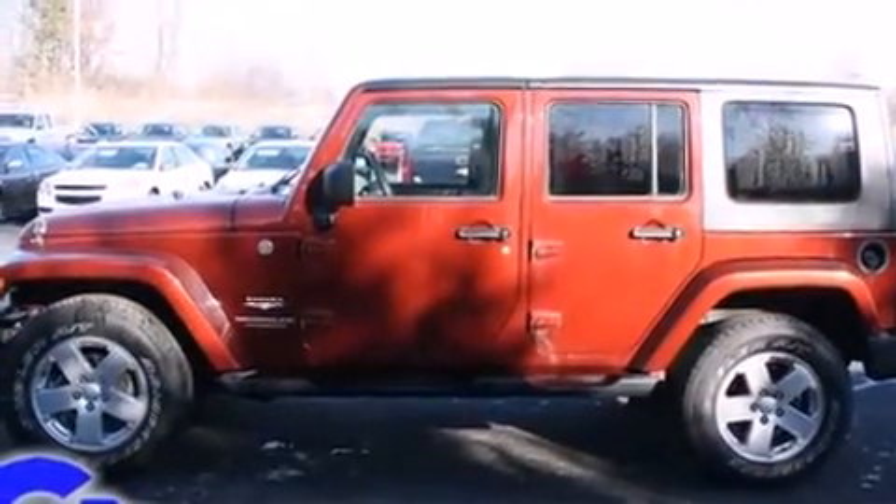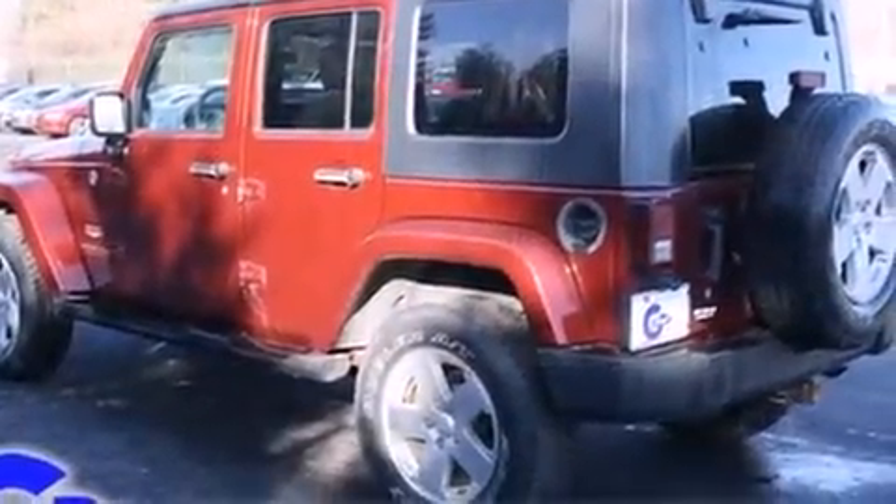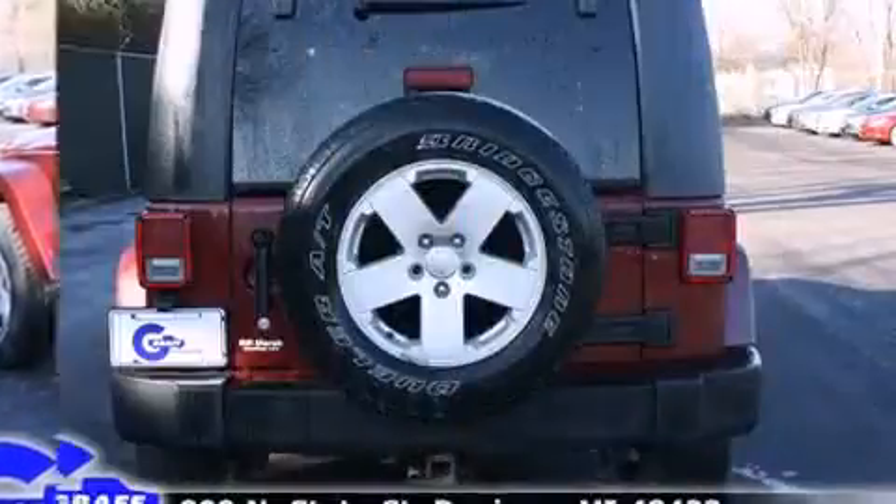Four-wheel drive allows you to go places you've only imagined. It's equipped with tons of terrific amenities, but it won't break your budget, such as remote keyless entry,